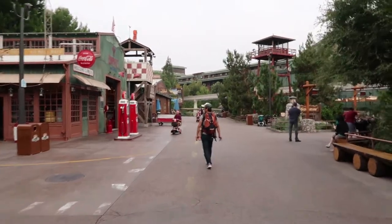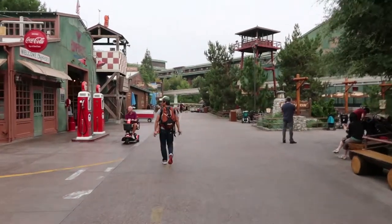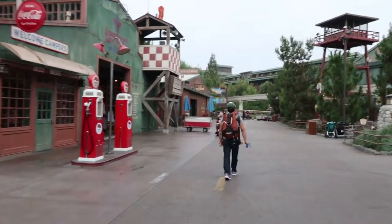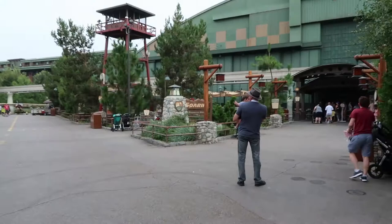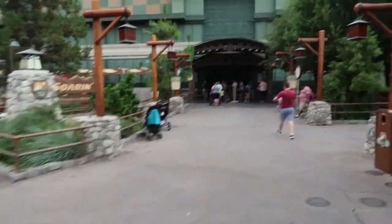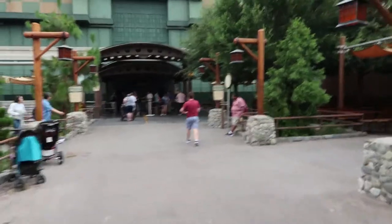Heading towards Soaring right now, and it's just amazing how empty all the streets are this early in the morning on a Tuesday. Soaring says there should be a 10-minute wait, so let's see how bad it is. Here we are at the entrance of Soaring.